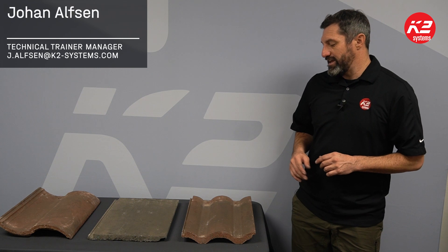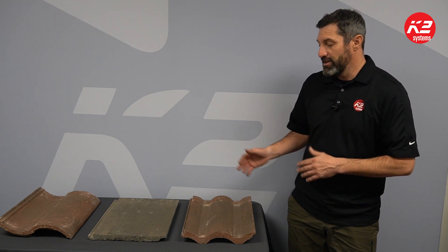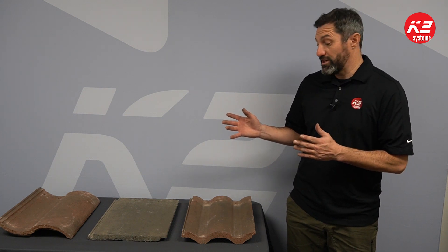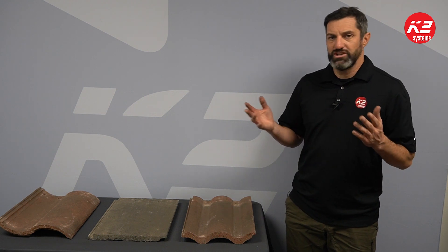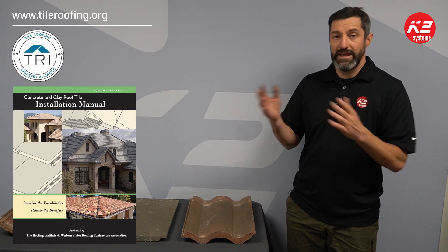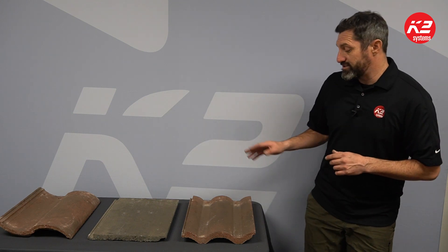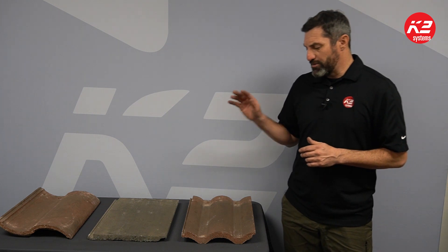Tile roof construction is a complicated thing, but it doesn't have to be so complicated that you can't learn it, understand it, and choose the right mounting system for your project. There are a lot of tile roofs out there — different regions have different rules. You can look at the Tile Roofing Institute at tileroofing.org, where they have manuals for installing different tile roof types and a certification program you can take classes for.